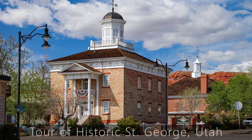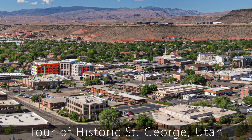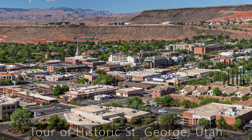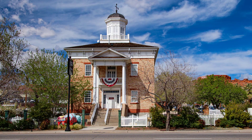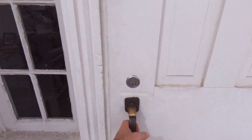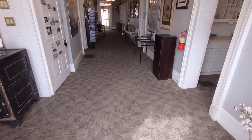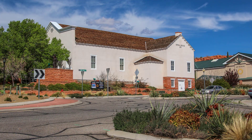Welcome to St. George and its historic Pioneer Courthouse. In the next few minutes, you're going to learn how this unique desert city came into being and how this courthouse became one of its cornerstones. Plus, you'll come along on a tour inside the courthouse, as well as a walking tour of other nearby historic buildings.